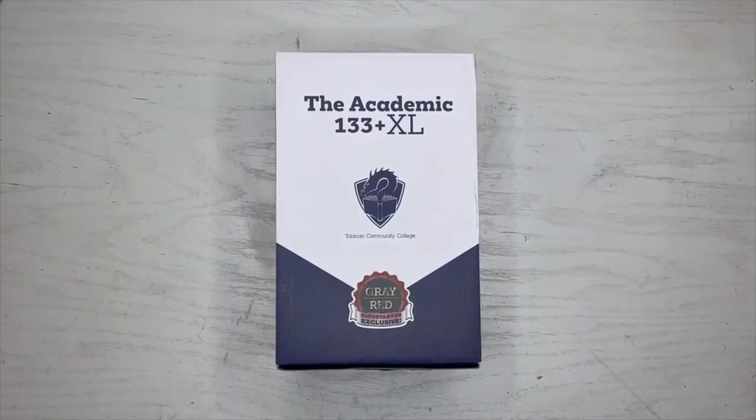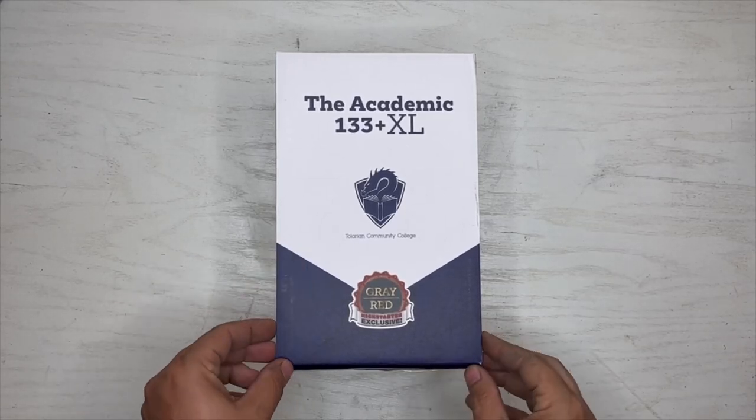What's up, it's your boy — we got a deck box from the Professor. It's called the Academic 133 Plus. We got the exclusive gray and red Kickstarter edition. Let's open it up and see what we got going on here.